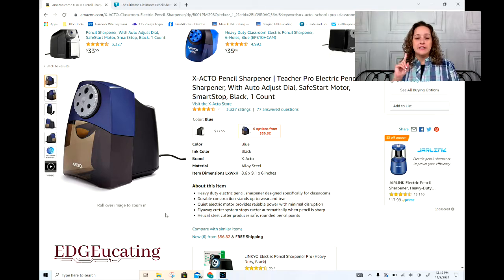The X-Acto is the number one teacher-recommended. I'm not the only one who purchased this specific model. I had a couple of teacher friends who went through several pencil sharpeners and ended up asking what I had, since I'd had mine for so long. They ended up buying this one and were just as thrilled with it as I was. This is the Teacher Pro electric model — that's number one.